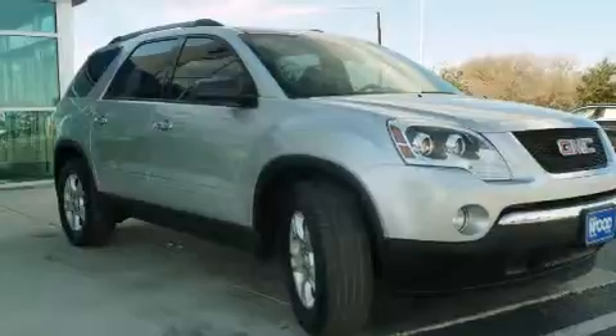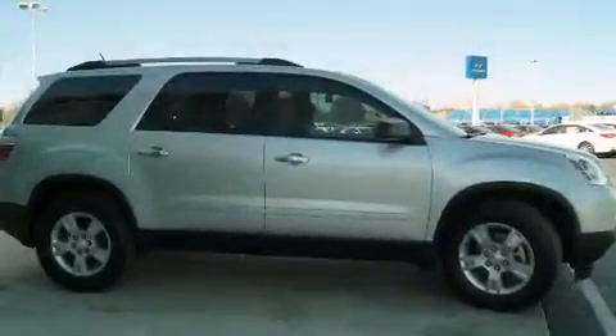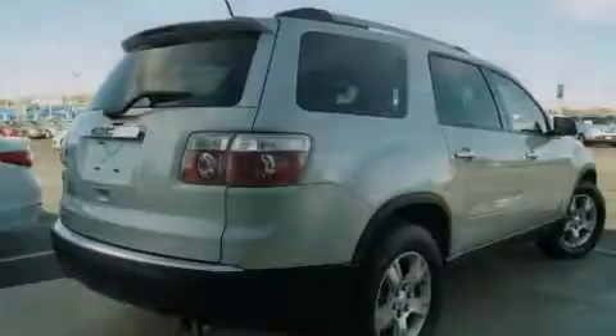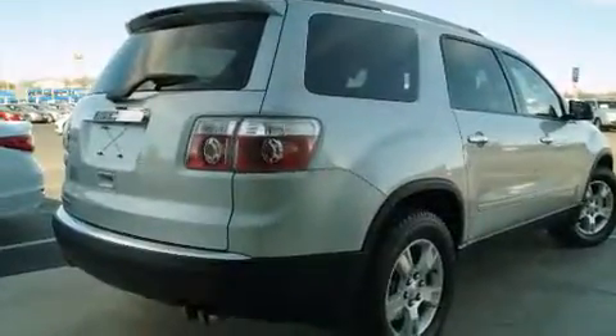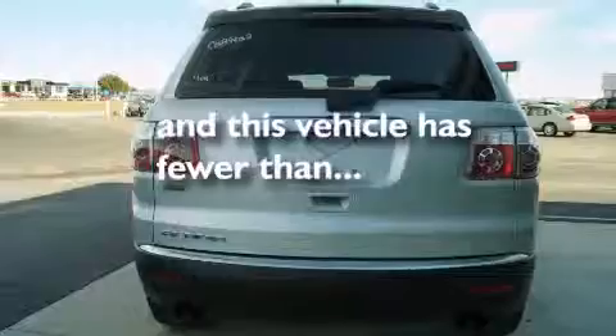Features include a rearview camera, XM satellite radio, a low tire pressure indicator, alloy wheels, side impact airbags, a power passenger seat, air conditioning, cruise control, full power accessories, and this vehicle has less than 41,000 miles.